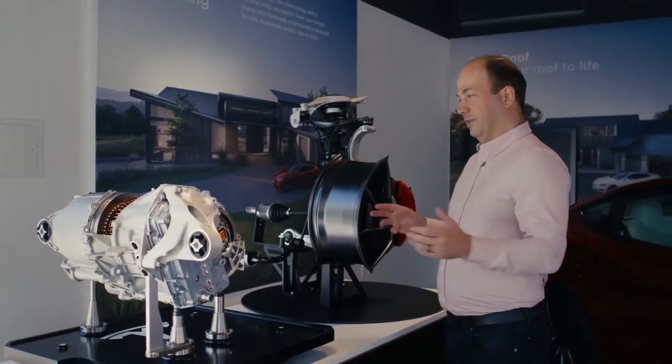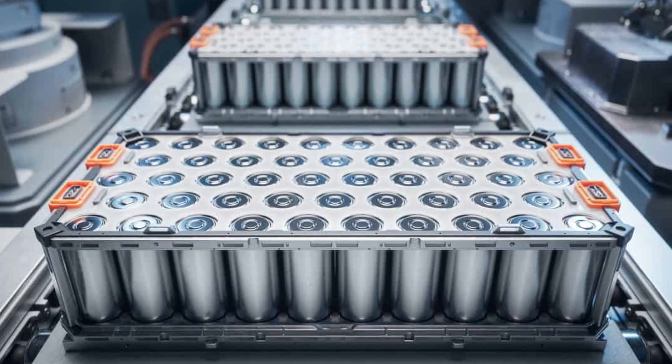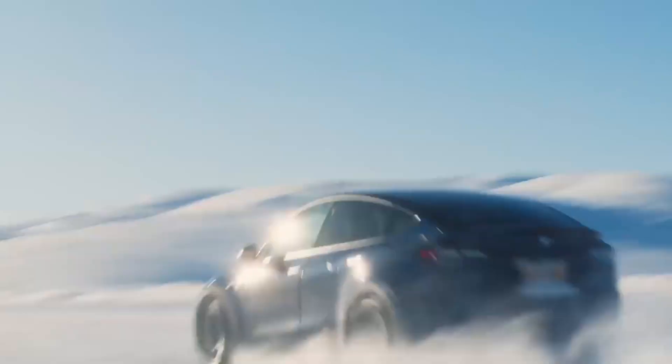It is this cell that will make the infamous $25,000 Tesla possible — a promise repeated by Elon Musk, and which now has a real technical foundation.